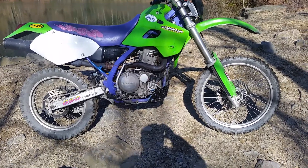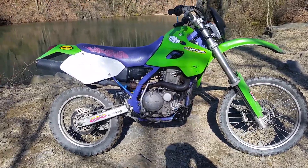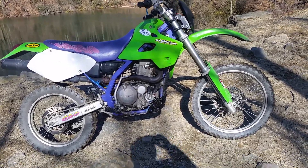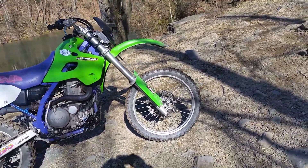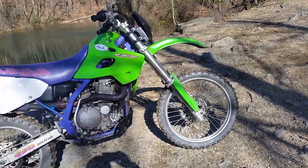These 650s are torque monsters — this thing pulls like a horse. Very strong running bike, fast five-speed. It's a nice play bike, but it needed a skid plate put on it.